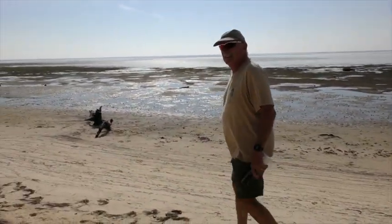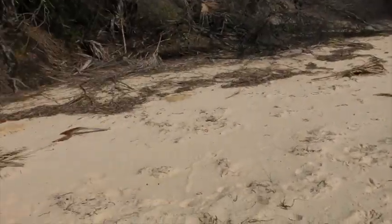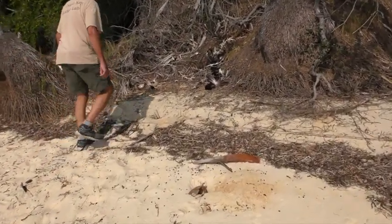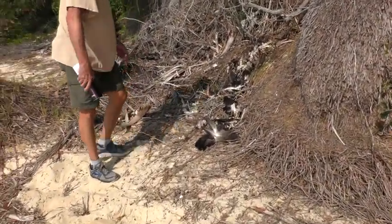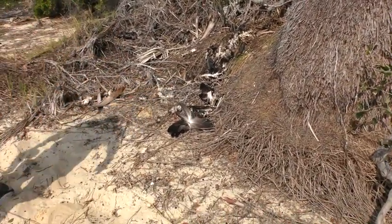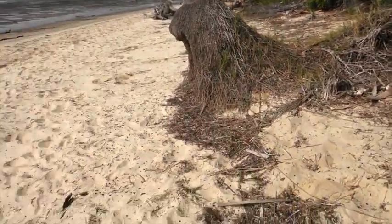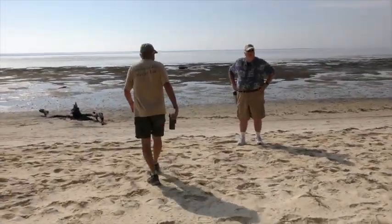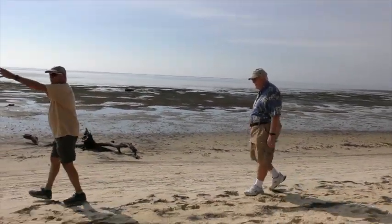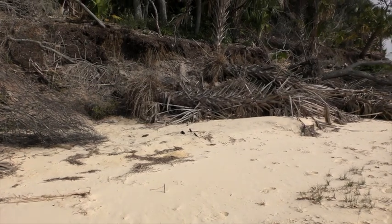We have a dead bird over here — it looks like a vulture. There's two of them. See the big claw? I wonder if it got nailed by an eagle. They're vultures. But this cliff, of course, was not here. All of this was overgrown and the hill came clear out to here.